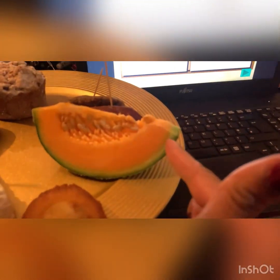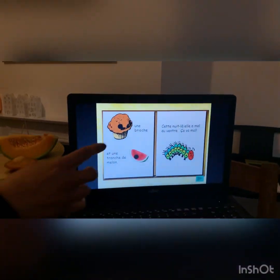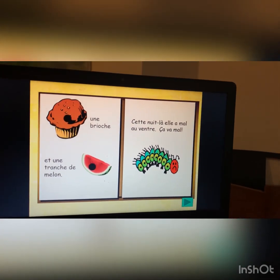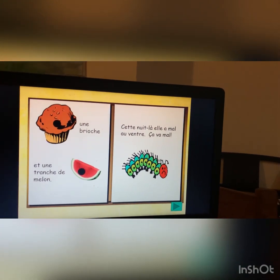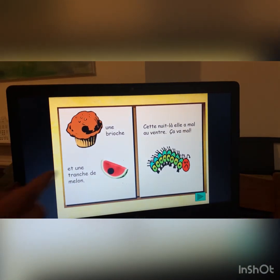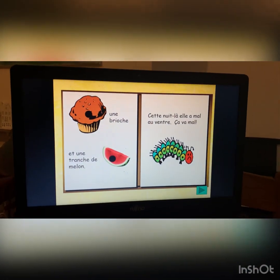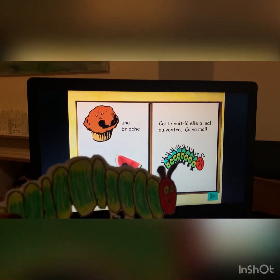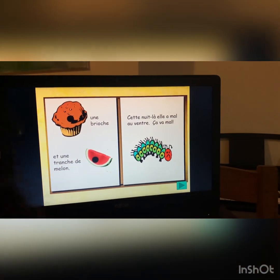One slice of melon — tranche de melon. She has one brioche. Couldn't find brioche, but I've got a madeleine, which is a French cake. She has all the heart to eat. C'est une nuit-là, elle a mal au ventre. That night, she has a tummy ache. She doesn't feel well at all. Poor little caterpillar doesn't feel well at all.